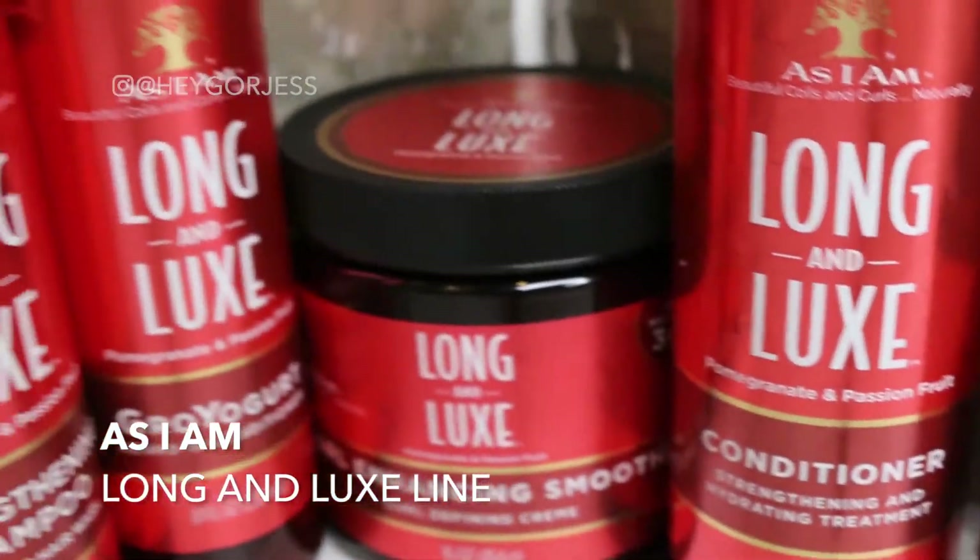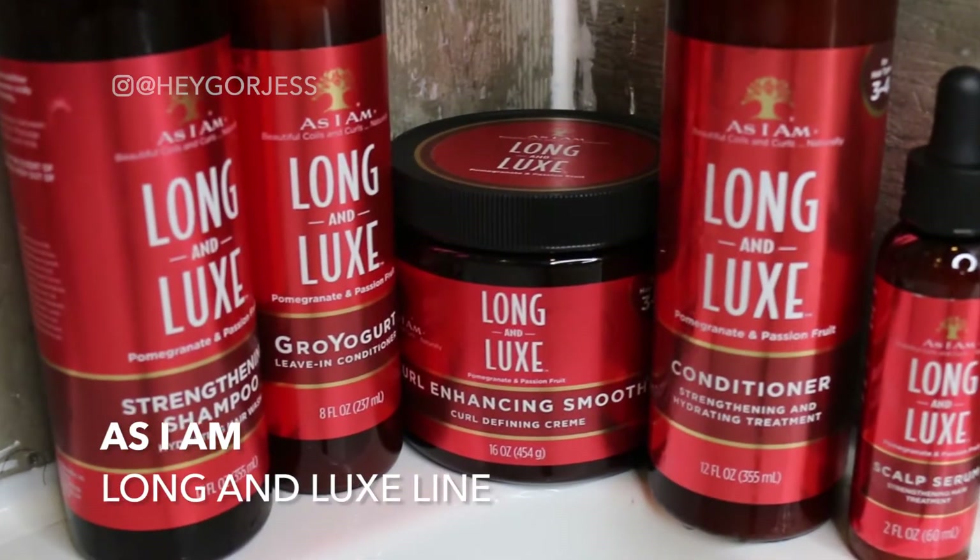Hey guys, welcome back to my channel! Today I'm going to tell you about As I Am Naturally's new Long & Luxe line, which helps to promote longer and stronger hair.